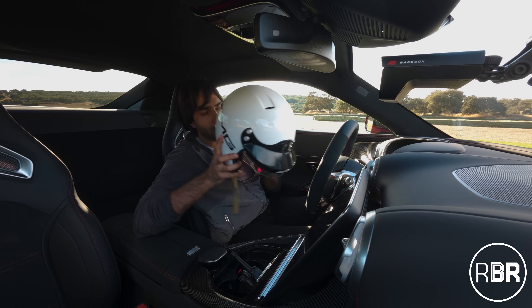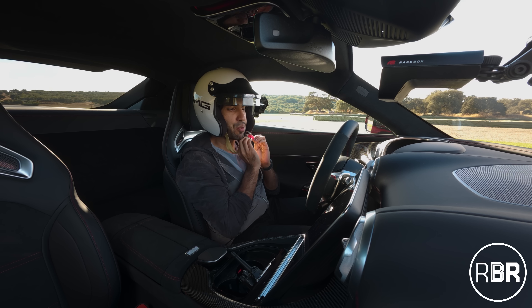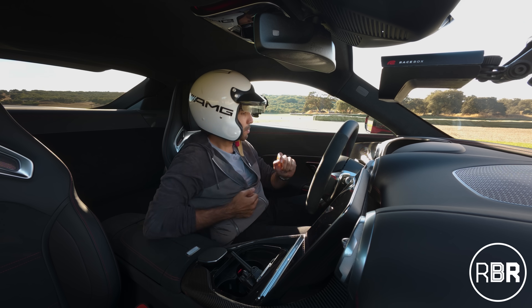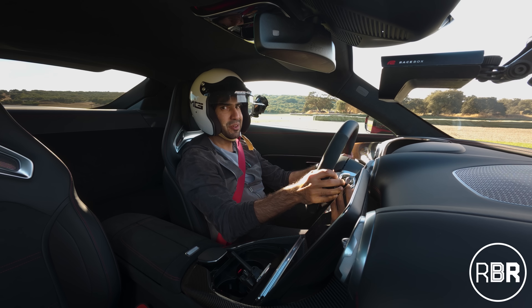Welcome back to RBR. I've already got a helmet on because I've had a good run in this GT 63 Pro. I want to start this video off with the launch control, because the standard car is so impressive in putting power down. Let's see what it manages on launch to start this video off.